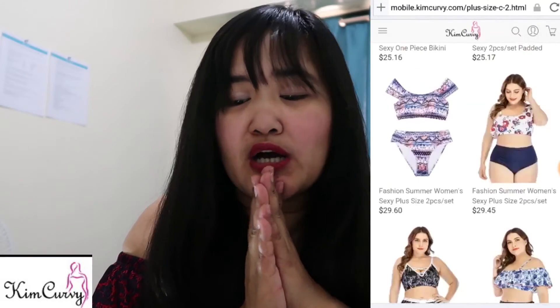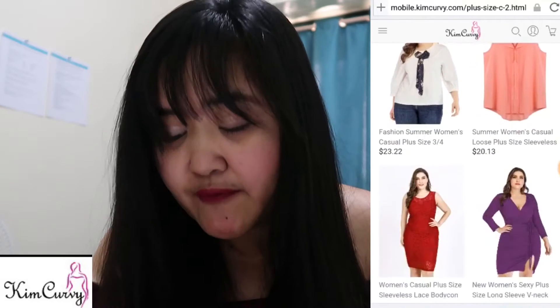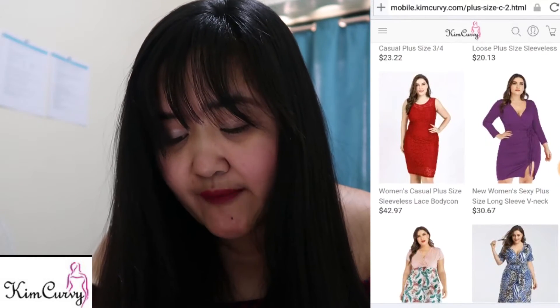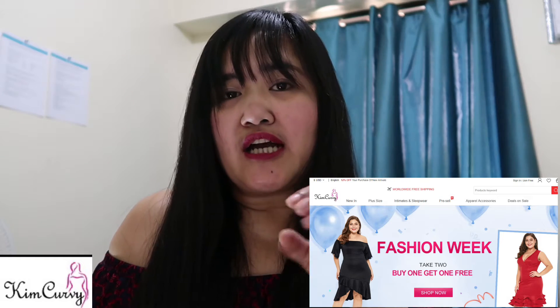Right now they also have some discounts. I'll be putting this information in the description below. If you purchase $15, you get 8% off; over $29, you get 15% off; over $60, you get 20% off; and if you purchase $130, you get 25% off. I'm also attaching links to their website, to the clothes I chose, and to the latest Kim Kirby outfits.